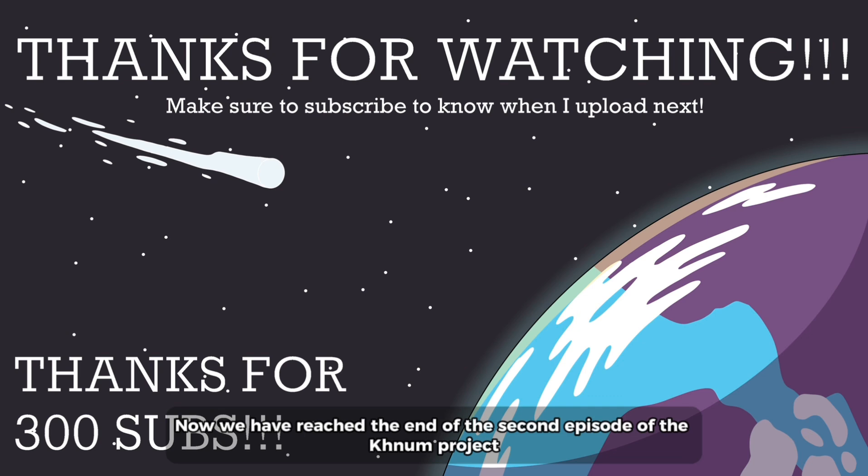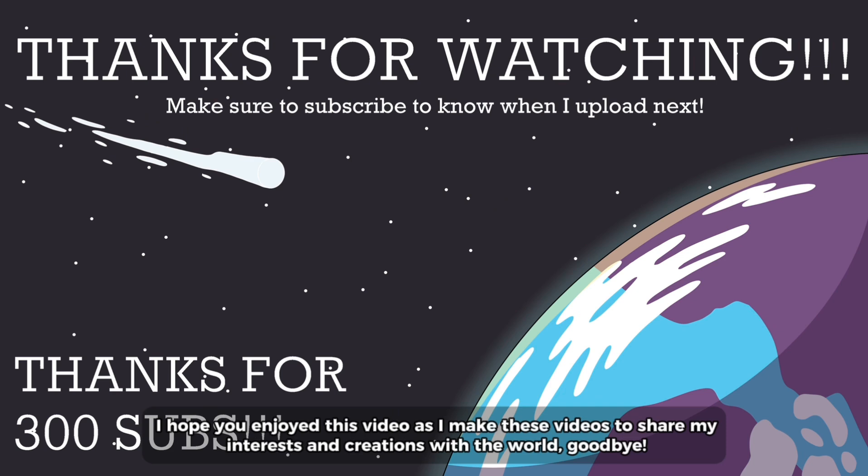Now we have reached the end of the second episode of the KNUM project. I hope you enjoyed this video — I make these videos to share my interests and creations with the world. Goodbye.